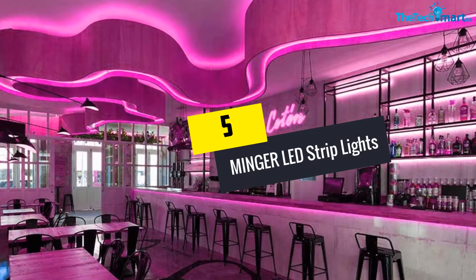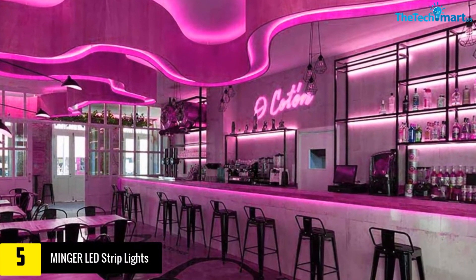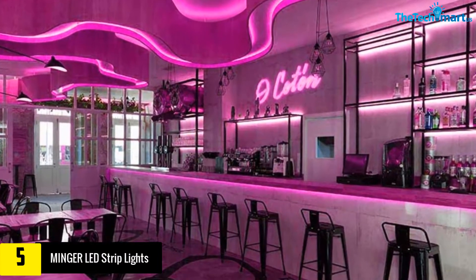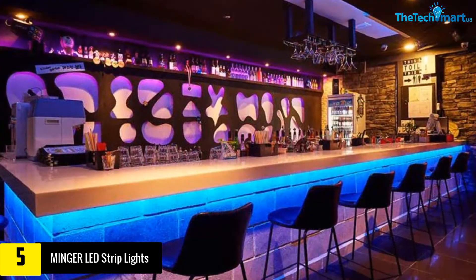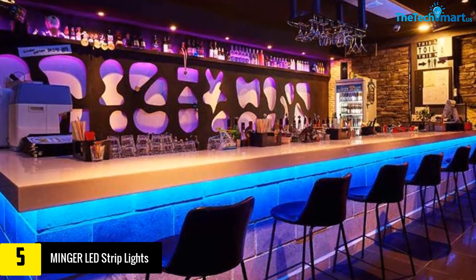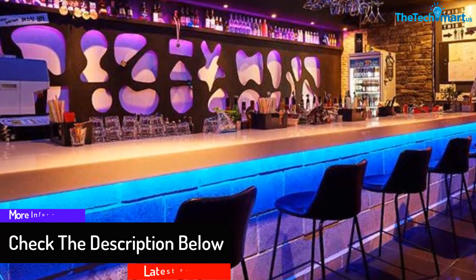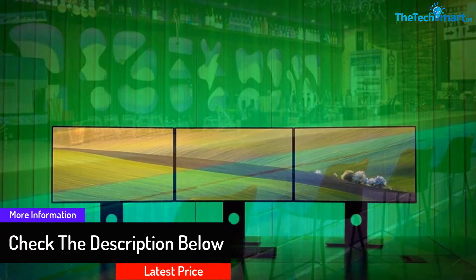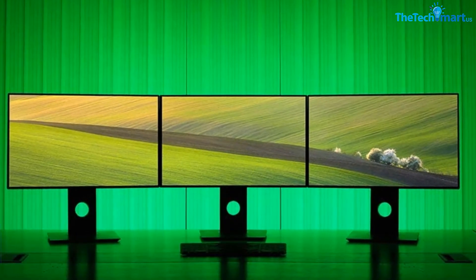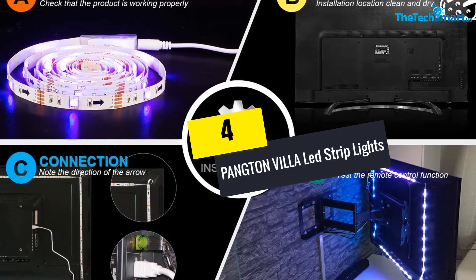Starting at number five, we have the Minger LED strip lights. You can use the strip lights to achieve the best results in your interior decorations. The remote control makes the process of controlling them easy, the color changing technology makes them work well in everyday applications, and the flexible strip allows you to create different effects.